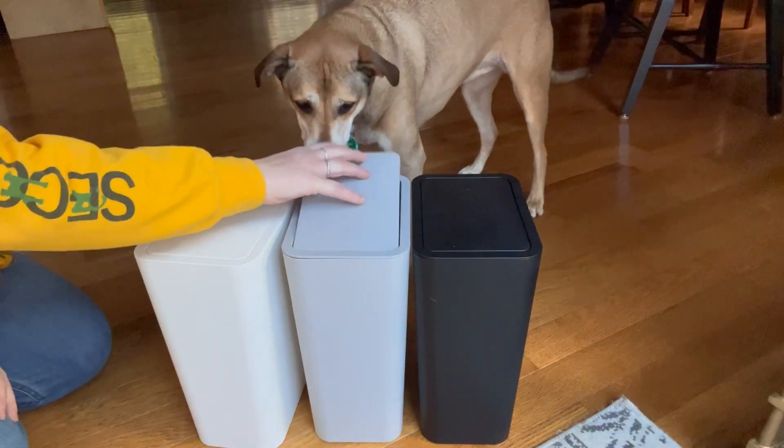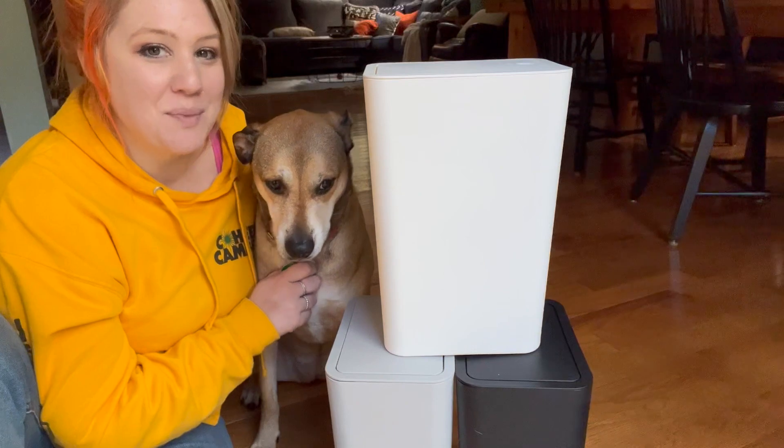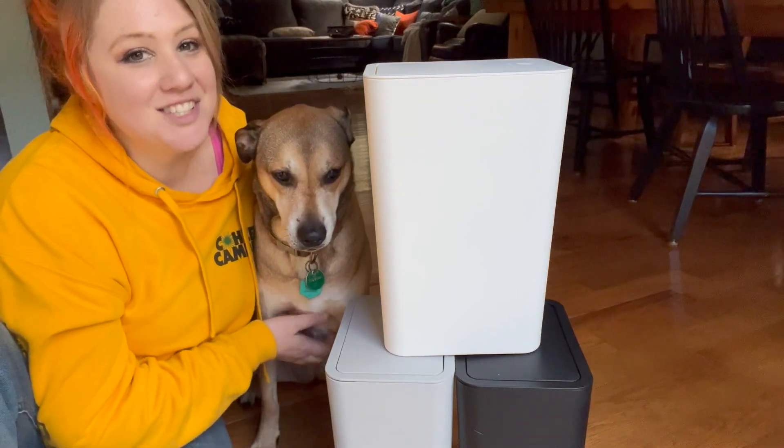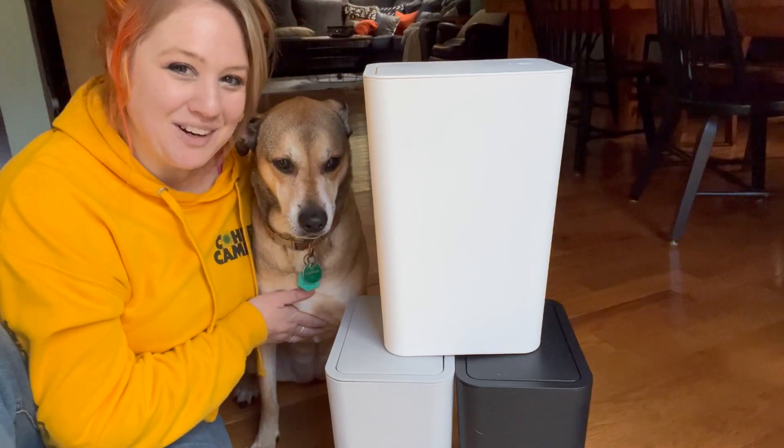I could not recommend them more highly. Take it from us — you are going to love this three-pack of trash cans from NetDot, and that is our point of view.